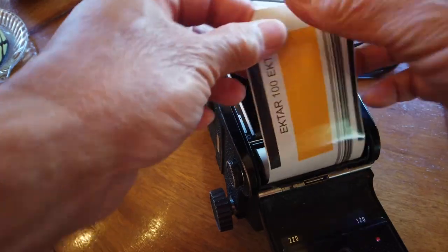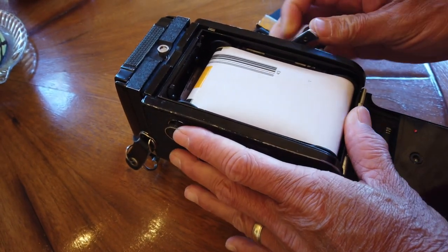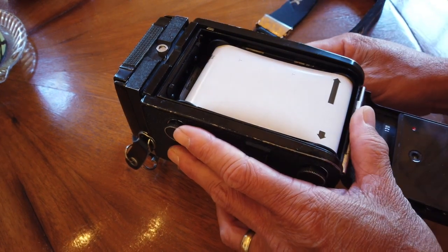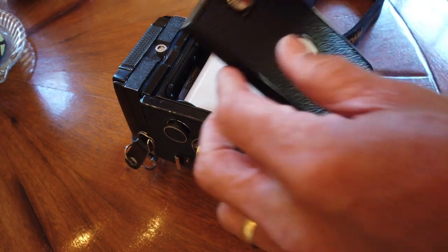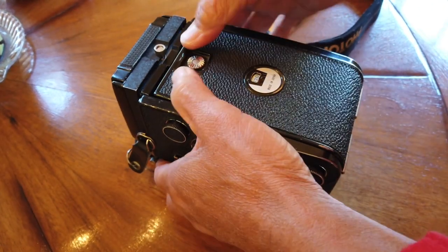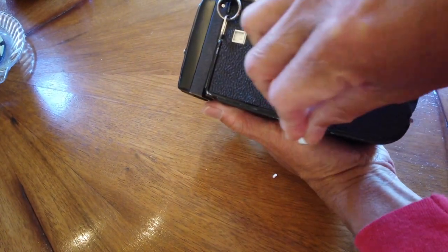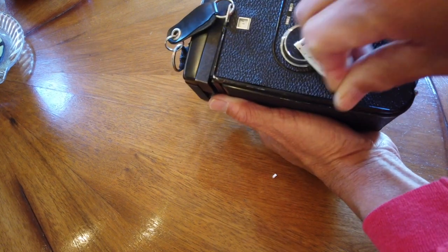He told me that he used this exact camera and another Mamiya C330 to cover about 200 weddings and events in the 70s and 80s. The Mamiya C330 was introduced in 1969. Today I shot with an 80 millimeter lens, which is equivalent to a 50 millimeter lens for 35 millimeter full-frame film cameras.